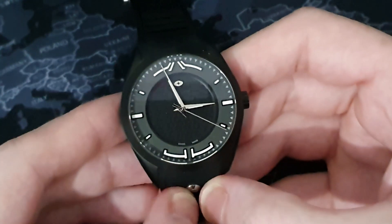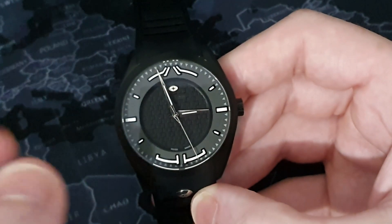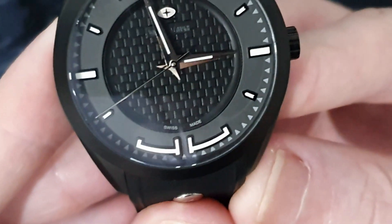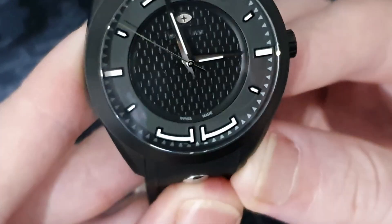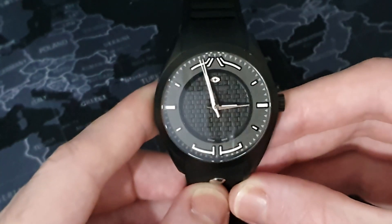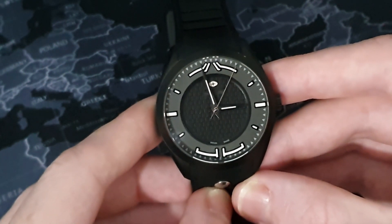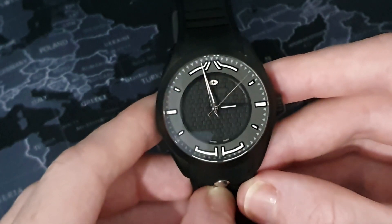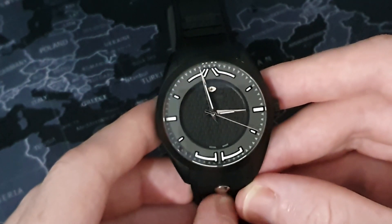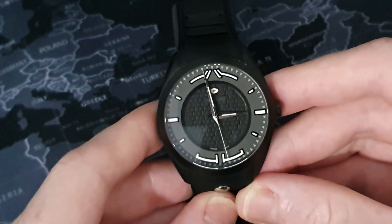Around the edge of this ceramic section we have the minute track, which is again very different — in a triangular fashion. Just above six o'clock we have the Swiss Made print. For this type of money that's really worth it. With an SW200 movement and this level of build quality, I think this is well worth the $480. I actually expected a lot less for that price, so very well done to Swiss Watch Company for offering really good value.